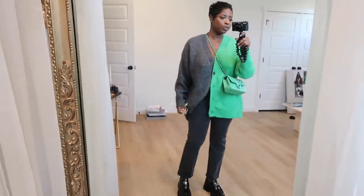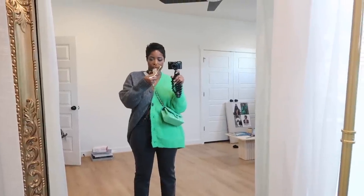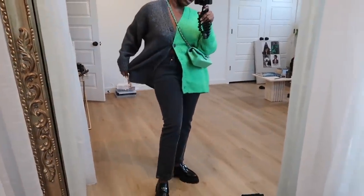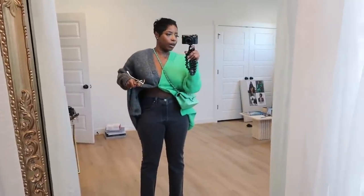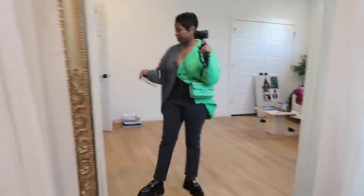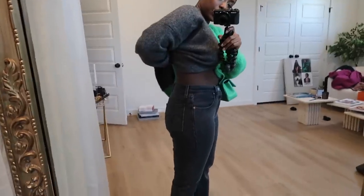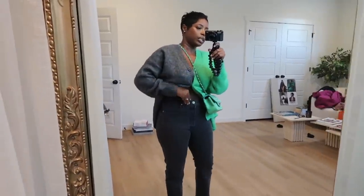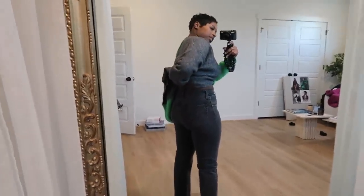I'm wearing a pair of Levi's jeans — they are the 501 Original Cropped High Rise Straight with button fly. They're not black, they're a very dark gray and I absolutely love the fit. I was not expecting them to look so good from the back — there's like no gap at the waist. I got a size 29 and I'm typically a 28. Very impressed.